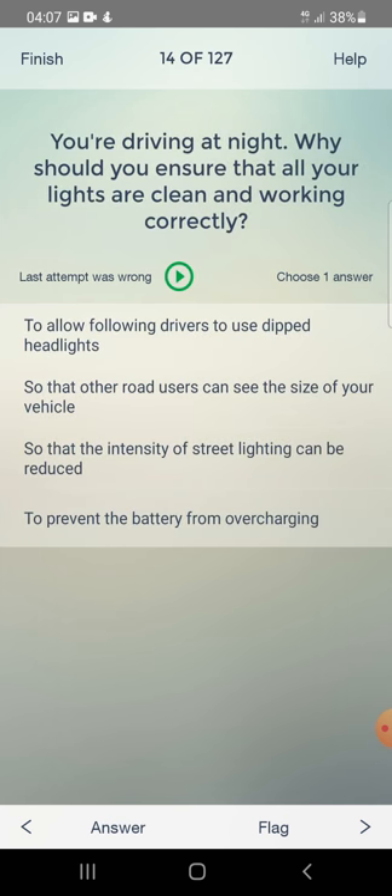You are driving at night. Why should you ensure that all your lights are clean and working correctly? To allow following drivers to use dipped headlights, so that other road users can see the size of your vehicle, to reduce street lighting intensity, or to prevent the battery from overcharging? The answer is: so that other road users can see the size of your vehicle.